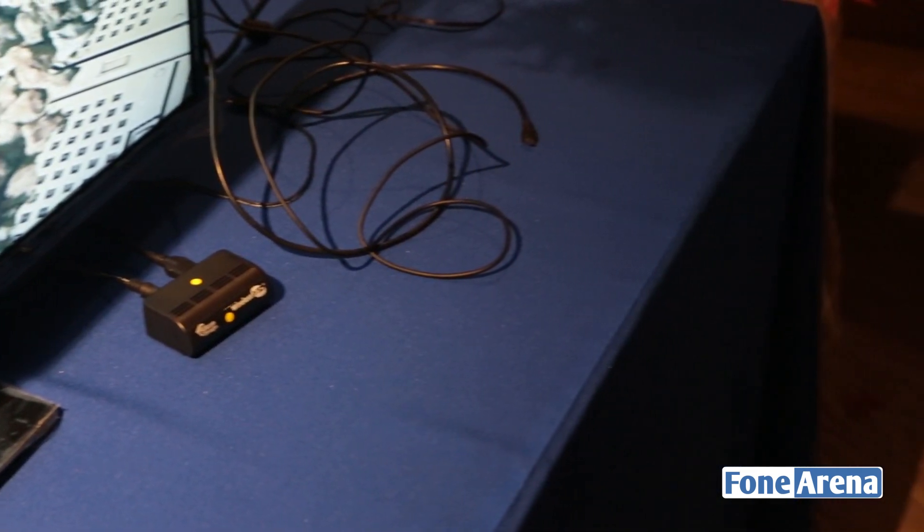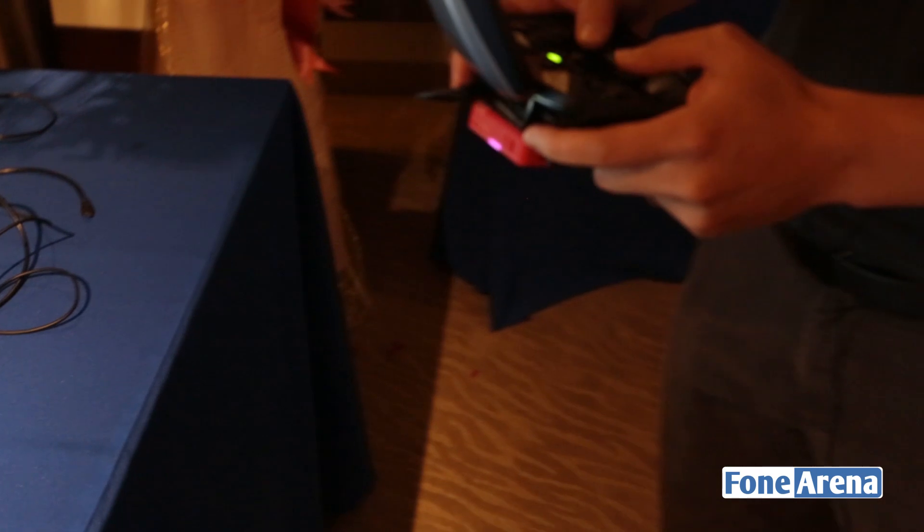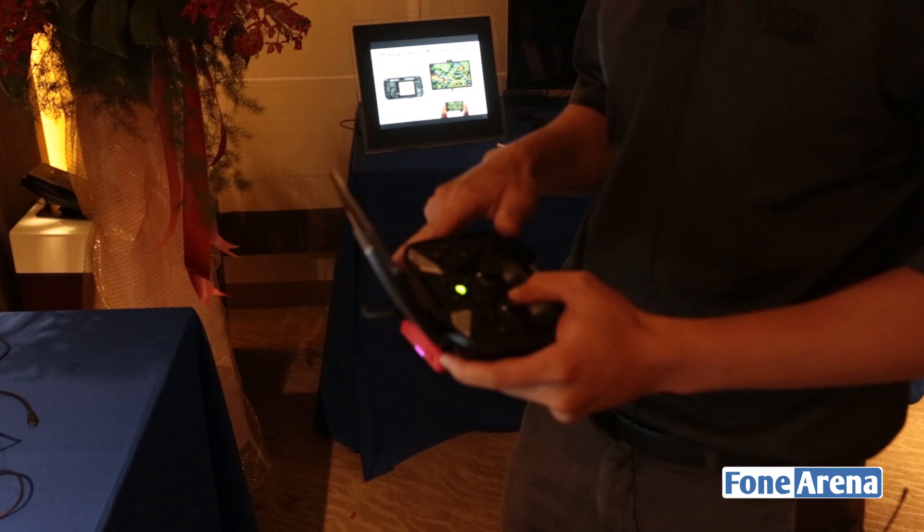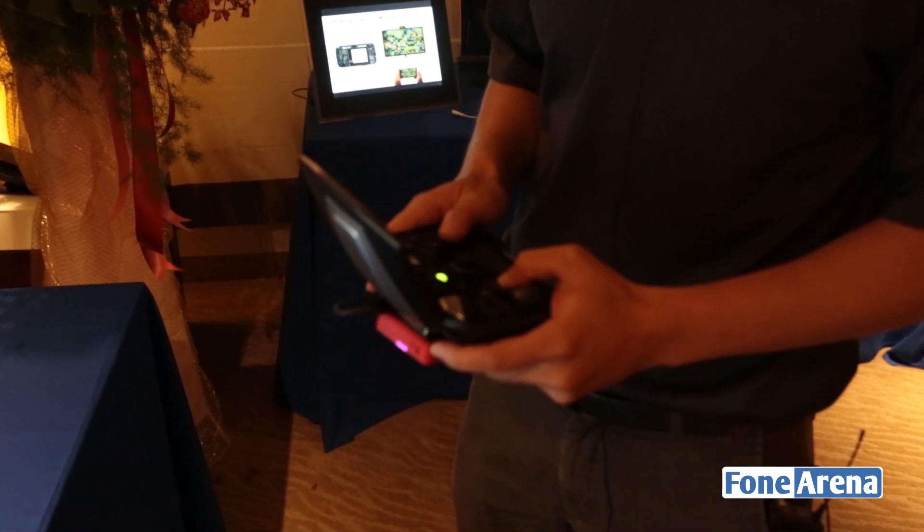The advantage of the Silicon Image WirelessHD solution is that there's no latency. So you can enable gaming solutions — this is something that Wi-Fi solutions cannot do.